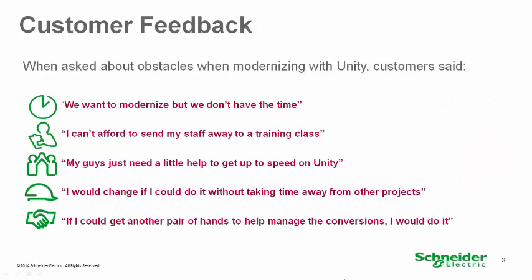So, why did we do this? We asked over 20 customers about modernizing their facility and this is what they told us: We want to modernize, we don't have the time. I can't afford to send my staff away to a training class.